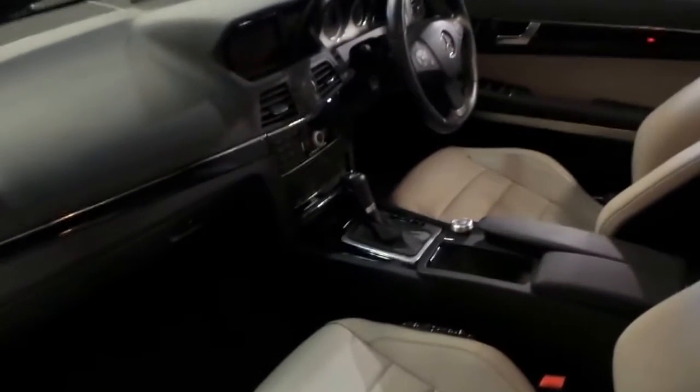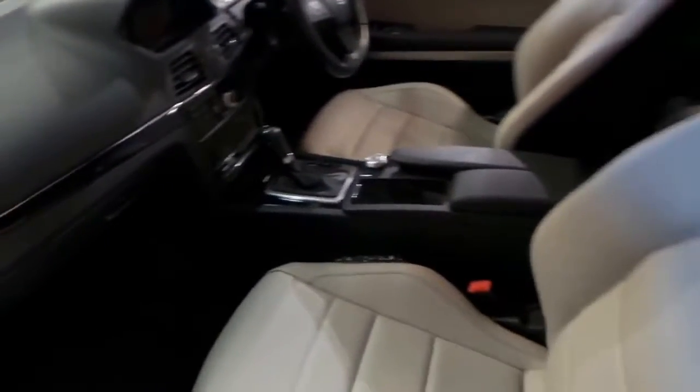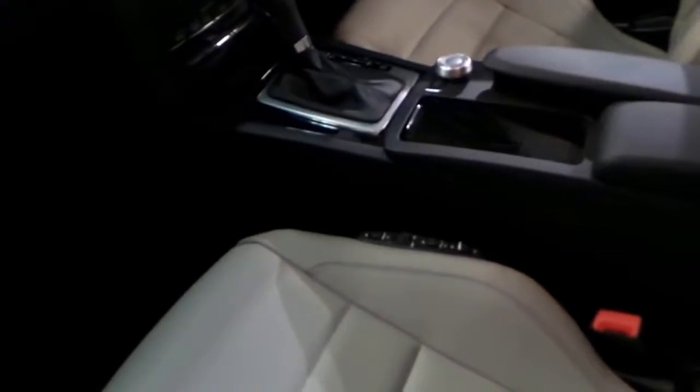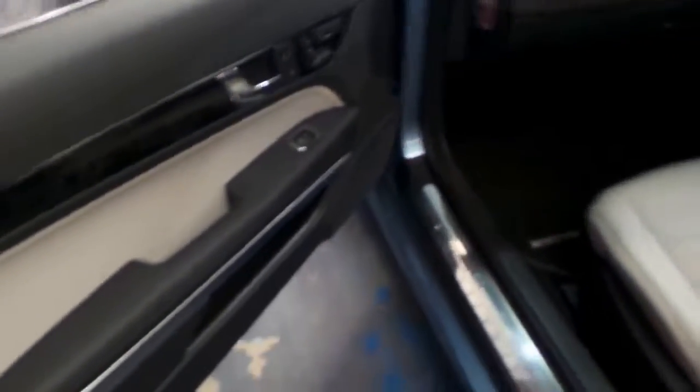This car also has climate control, navigation, and front and rear parking sensors. It does have anchor points for a child seat. It's got additional pneumatic air switches for the seat for optimum comfort, and it's got memory electric seats.